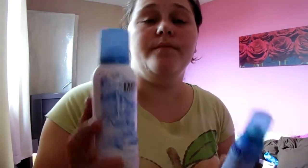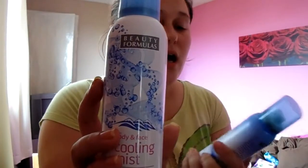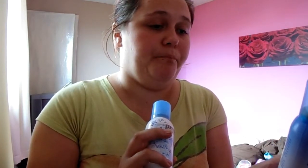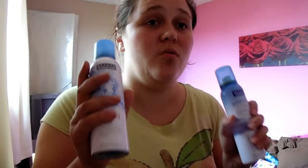I then got these — I'll be reviewing them on my blog. They're both from Beauty Formulas. One is the Body and Face Cooling Mist, and the other is the Instant Cooling Mist — maybe that's the sensitive version. I'm going to be trying these not just for me but for hot weather when I'm taking my daughter out — I like to keep her cool.